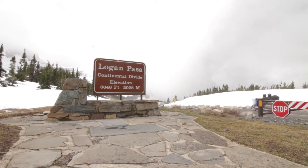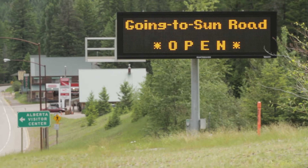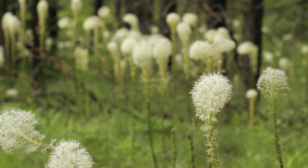What's up, this is Jake with Hike 734, and today is June 21st, 2013. I am up at Logan Pass — today is the first day of the entire road being open all the way from the west to the east. I decided to run up here to show you what it looks like.